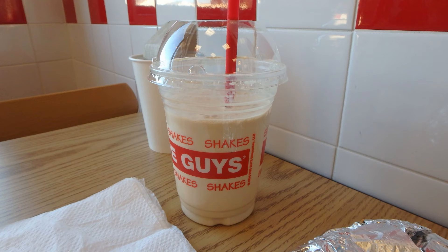I also got a coffee shake, and I am not disappointed in it whatsoever. Very flavorful, and the consistency is very smooth — it's not hard as a rock like you would get at McDonald's. Definitely worth it.